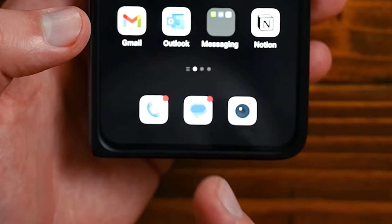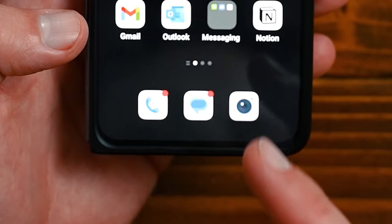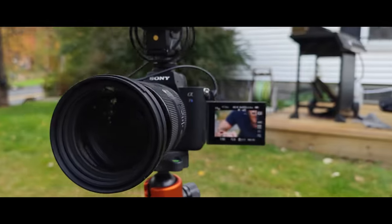At the bottom bar I have phone calls, text, and camera. This phone actually has a sick camera — it's genuinely insane for both video and pictures.